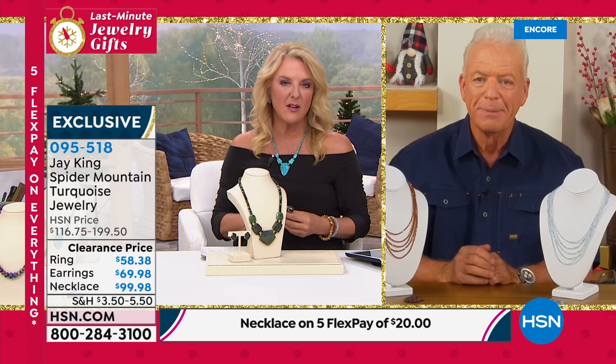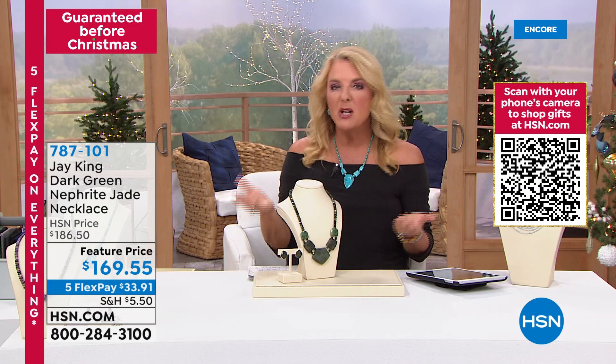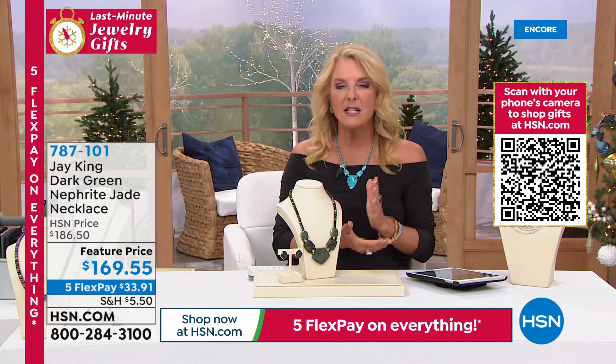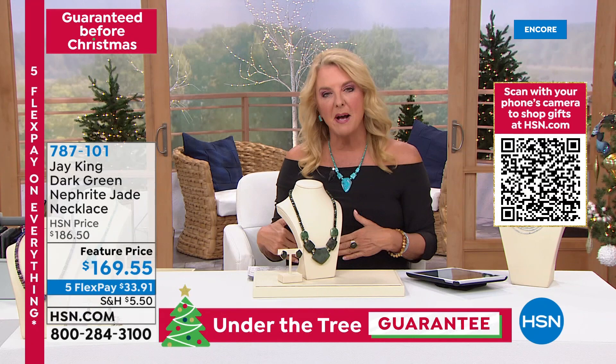When she told me the price I just couldn't believe it — I mean you really can't build this and sell it for that. This really is a deal, and it's so exciting. If you want any of the pieces on sale — and quantities are limited — on the necklace we're down to about 600 left and that's for the entire day and the entire holiday season. Maybe you know somebody who really loves turquoise — this would be an amazing gift. We have five flex pay on everything in the show. We're guaranteeing you'll get it in time for Christmas, and you have until the end of January to return it if you don't love it.